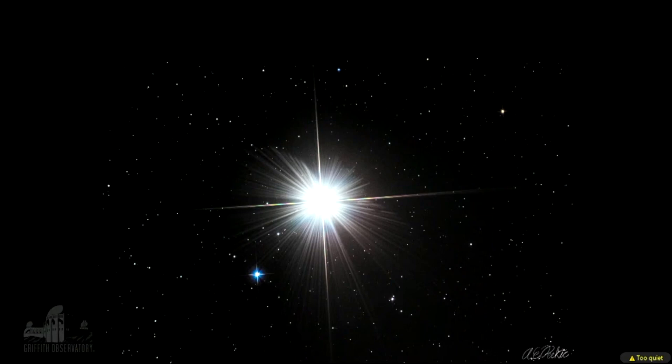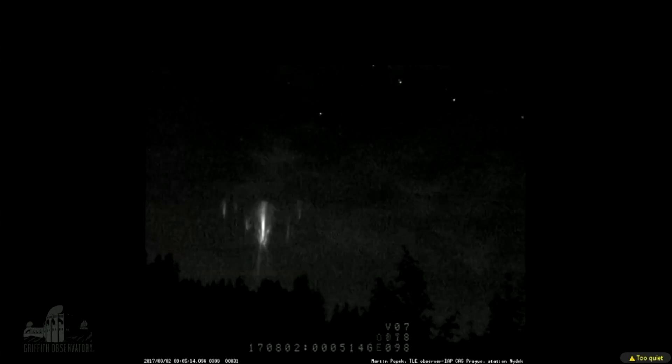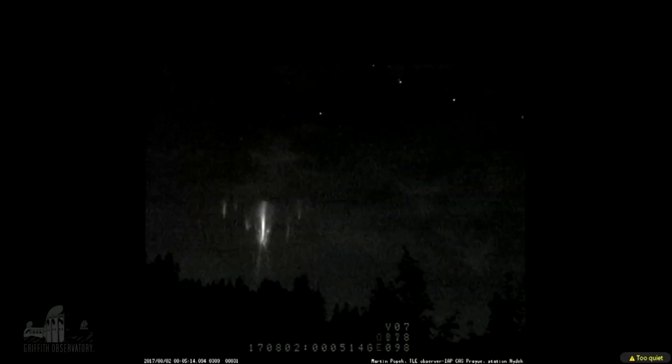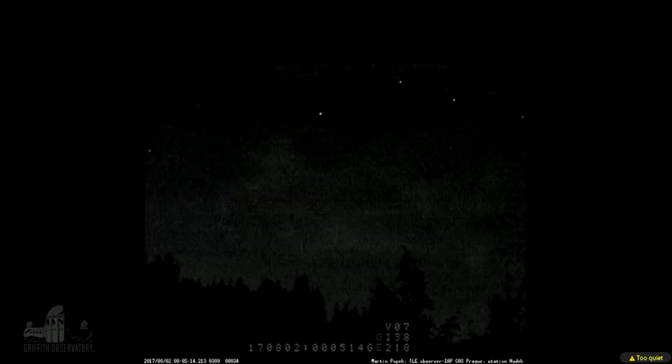Those were all Anthony Perkick images. And here we have some beautiful sprites, or transient luminous events. Sprites are large-scale electric discharges that happen in high cumulonimbus clouds or thunderstorm clouds. They occur at about 50 to 90 kilometers high and shoot up toward space. They usually occur by discharges of positive lightning between the underlying thundercloud and the ground, and they're difficult to capture via camera.